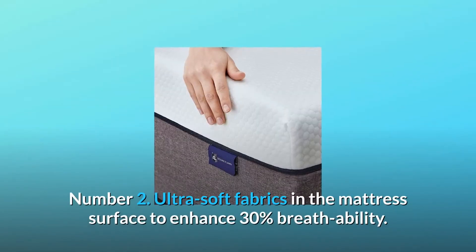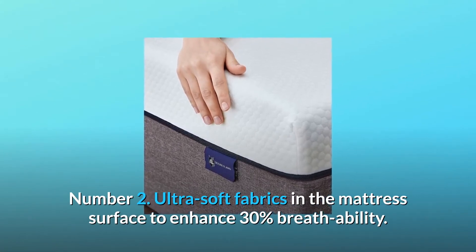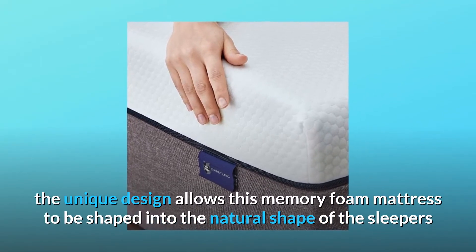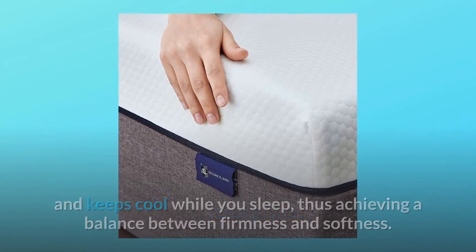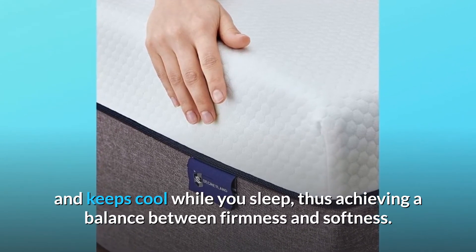Number 2: Ultra Soft Fabrics in the Mattress Surface to Enhance 30% Breathability. The unique design allows this memory foam mattress to be shaped into the natural shape of the sleeper's and keeps cool while you sleep, thus achieving a balance between firmness and softness.